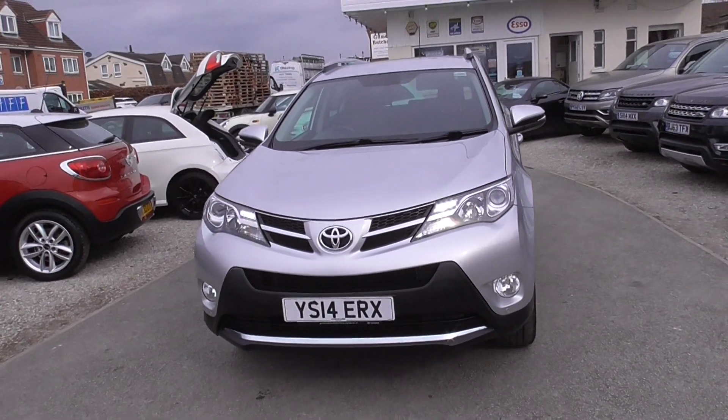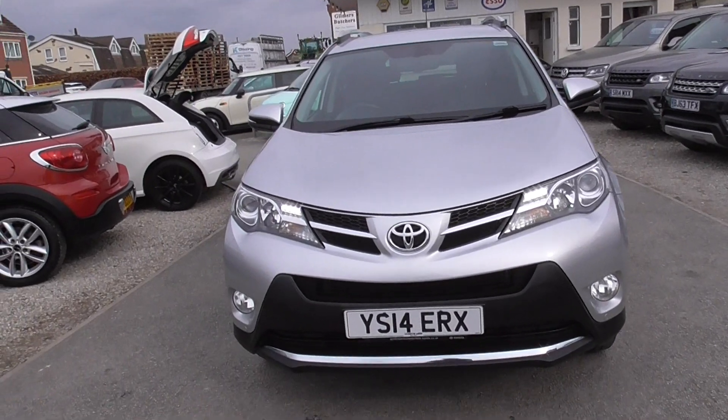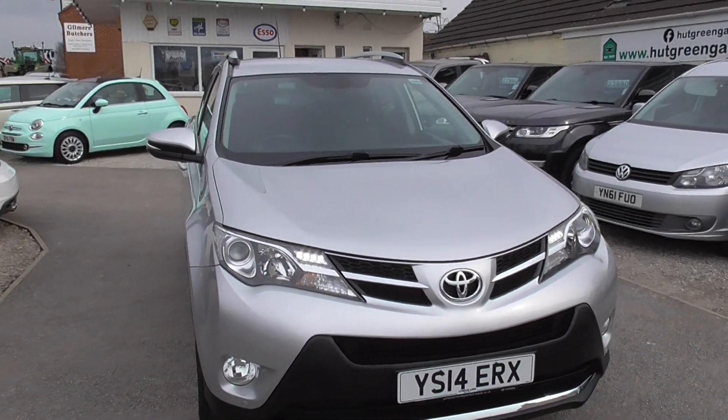Here we have the Toyota RAV4 2.2 D4D Invincible, 4-wheel drive. The car has done just short of 46,000 miles.